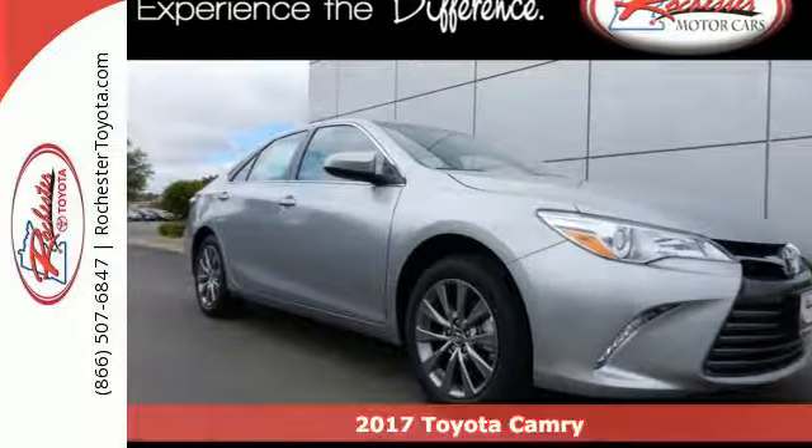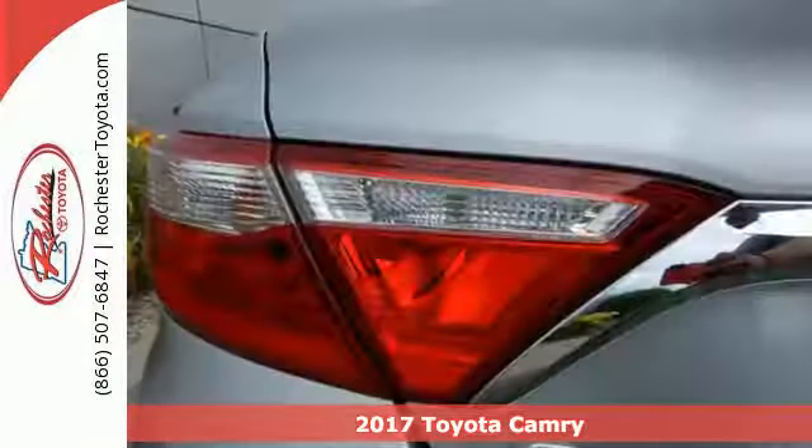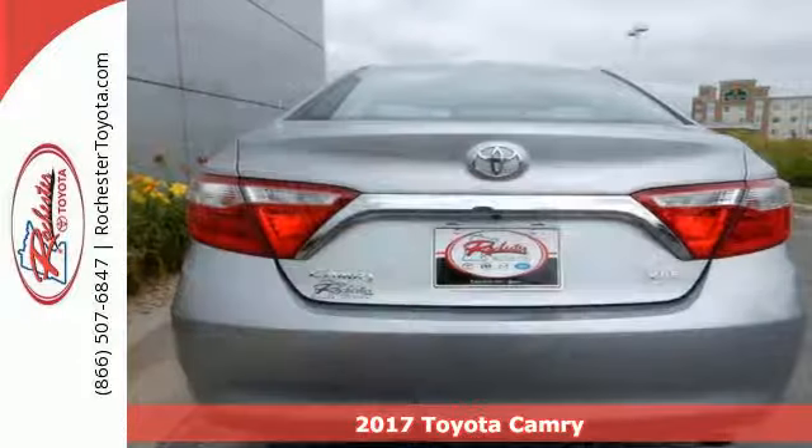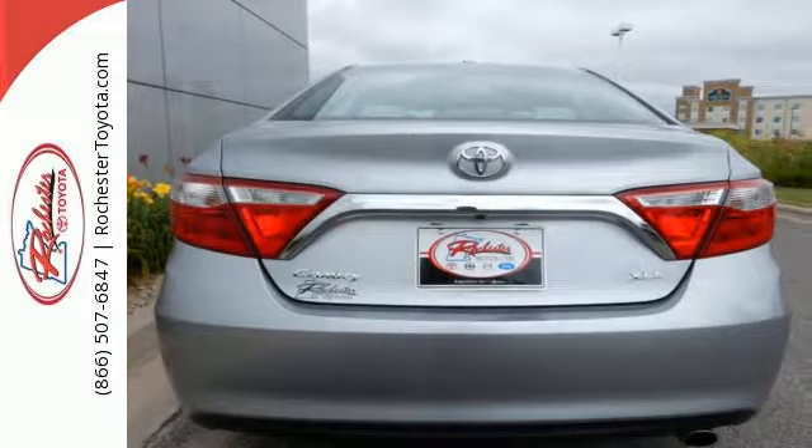Here's a 2017 Toyota Camry. This is a car that demands respect. After all, not many cars have the tremendous history and pedigree of the Camry.